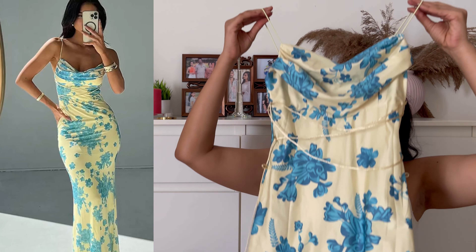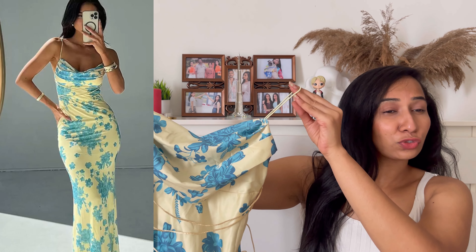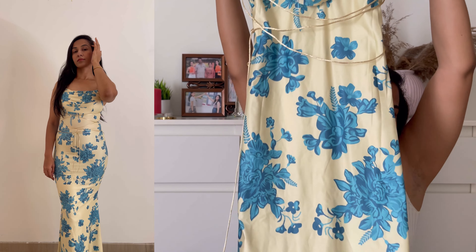The first product for today's video — since we are in summer — is this beautiful floral dress in shades of yellow and blue. It is so stunning. I just love the pattern. It is so body-hugging; I am in love. So perfect for summer, guys.